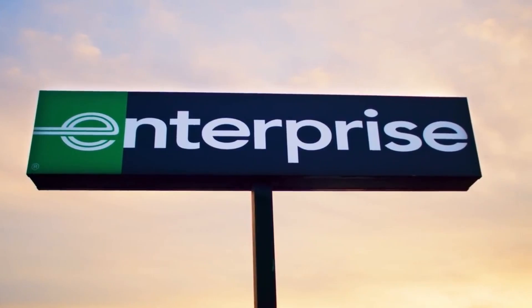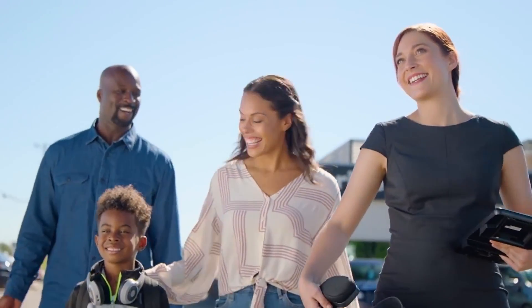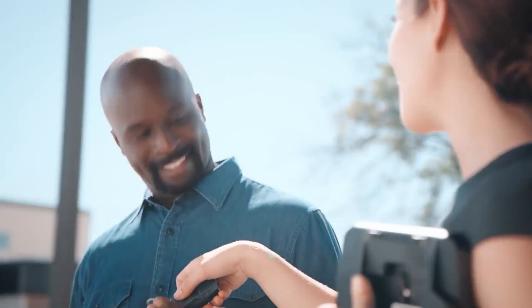Our customer base is very diverse and we have a wide range of mobility solutions. Many of our renters use our vehicles for an extended test drive — they're looking for what is the new technology in the market, what new automobiles and vehicles they may want to buy.